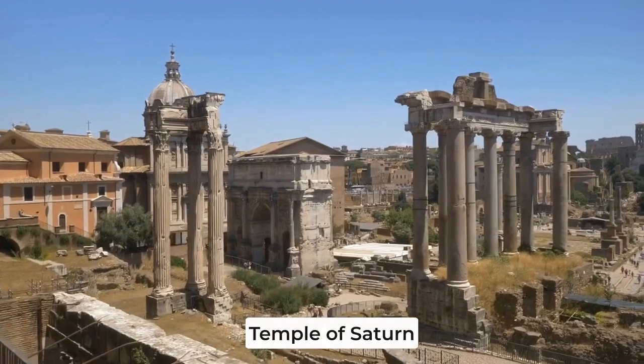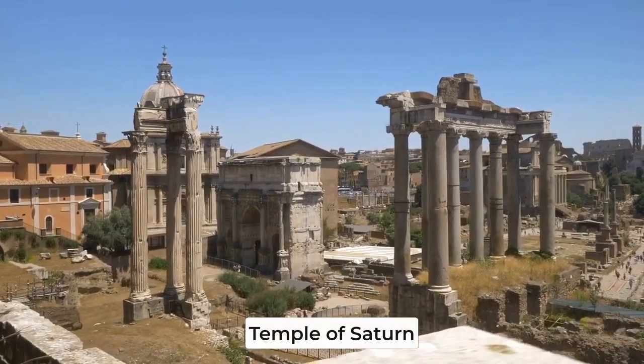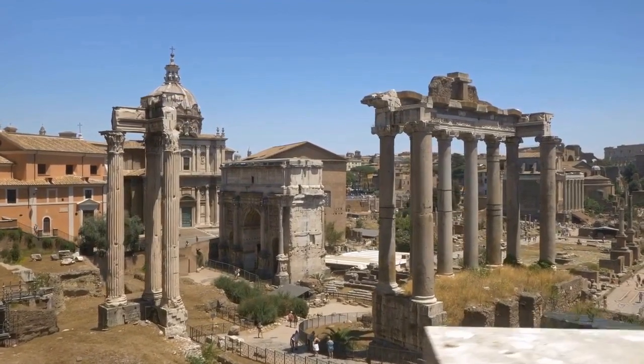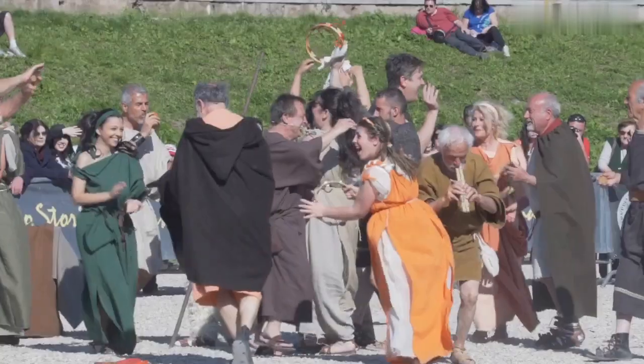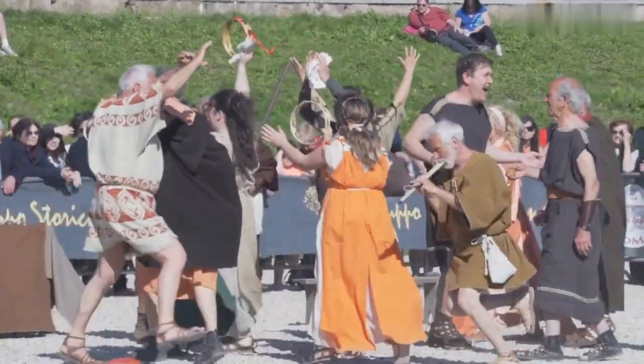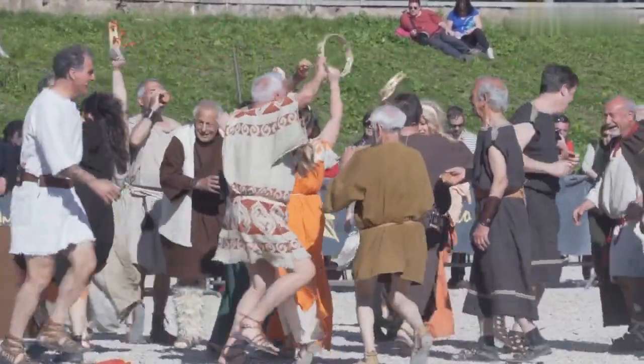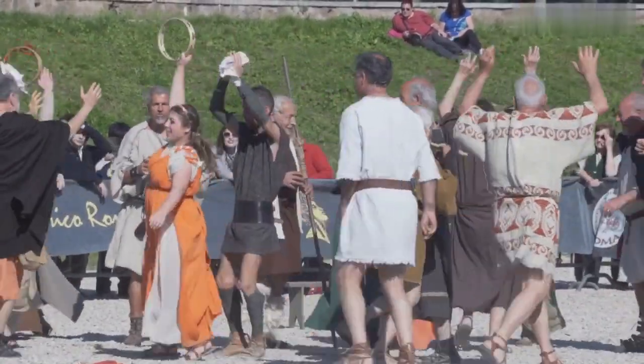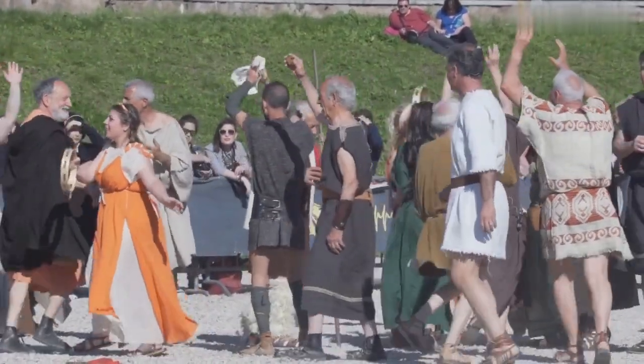Within the Roman Forum you can find the Temple of Saturn, dedicated to the god of agriculture and wealth. It was also the repository for the state treasury. During festivals, the treasury would be open to the public and coins were thrown from the roof. People would scramble to pick them up, and it became the origin of the phrase, to throw money around like confetti.